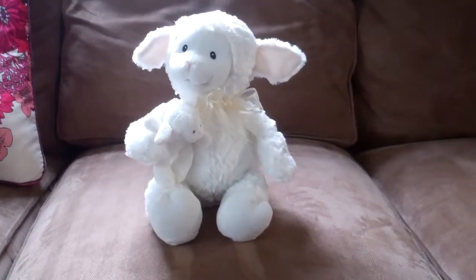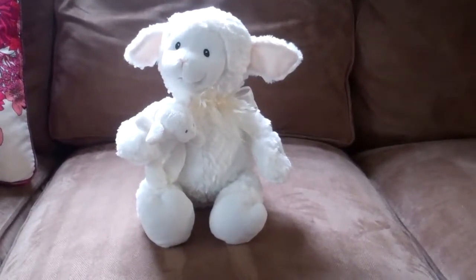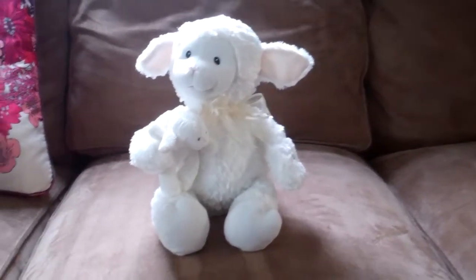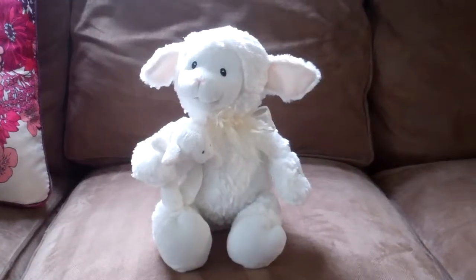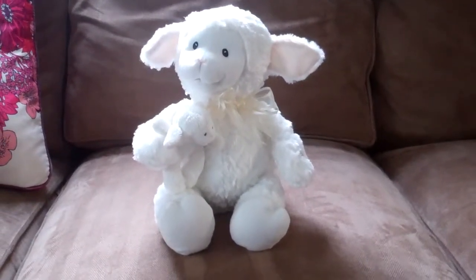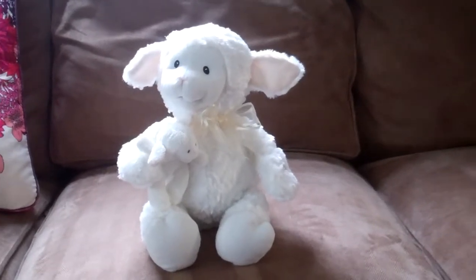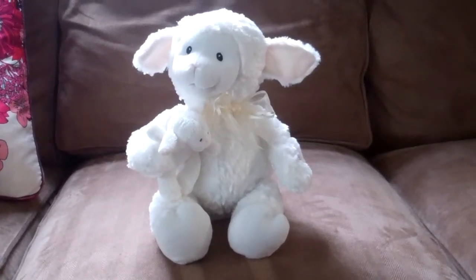This is Shannon from Simple Mom Reviews, and today I have for you from Gund — G-U-N-D, Gund.com — the Nursery Time Lena Lamb. She has a suggested retail of $40, and you can get her right on Gund.